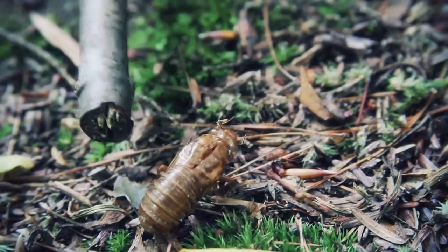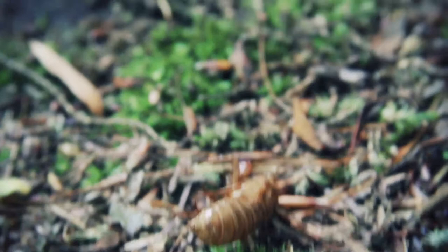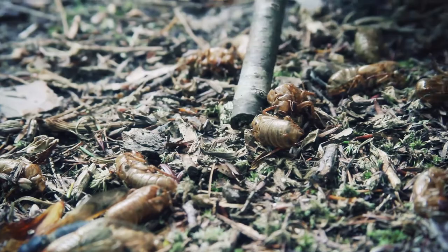The cicada will crawl up, anchor itself, go through its processes and exit through that split. There are so many of these on the ground right now. Here's one that has a cicada that's deceased. So many exoskeletons all over the ground right now.